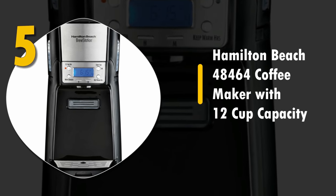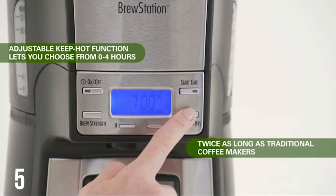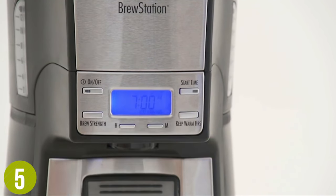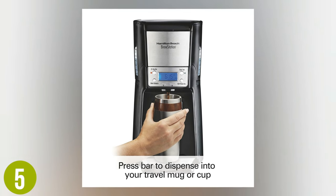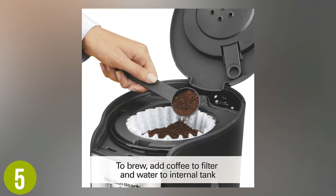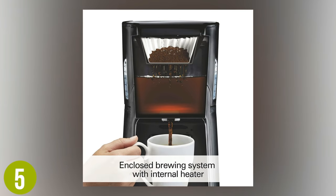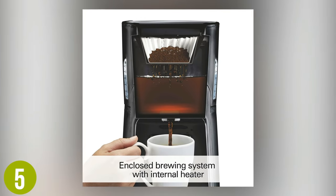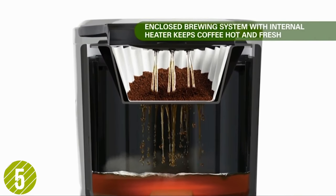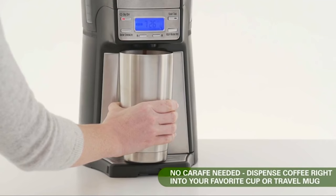Number 5: Hamilton Beach 48464 Coffee Maker with 12-cup capacity. We found this to be an excellent coffee maker, especially if you want to keep your coffee warm over time. Like a traditional drip coffee maker, it makes up to 12 cups of delicious beverage. It doesn't have as much tech as we'd like, but does the job. This machine features an enclosed brewing system with internal heater, keeping the coffee hot and fresh for up to 4 hours. Brewing options include regular style, bold style, and 1-4 cup. The convenience of simply pressing a button and dispensing the perfect serving is nice as well.